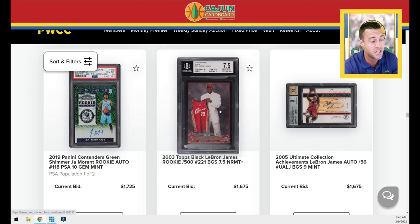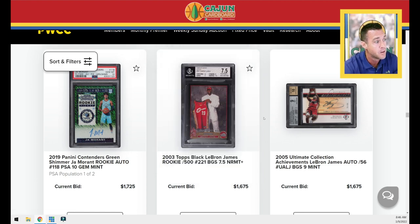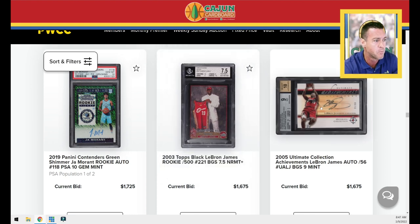A black LeBron rookie BGS 7.5 — that grade will scare some people away. It is a hard card to grade. It is one of LeBron's rarer Topps rookie cards, numbered to 500. This is not the Topps Chrome — this is the Topps paper, significantly harder to grade than Topps Chrome.